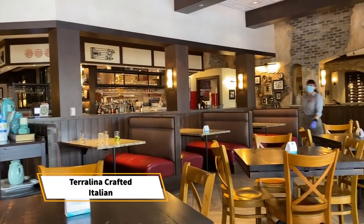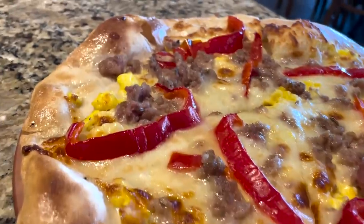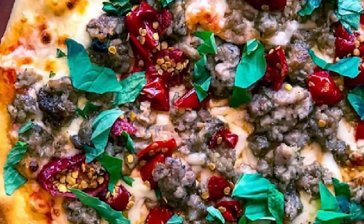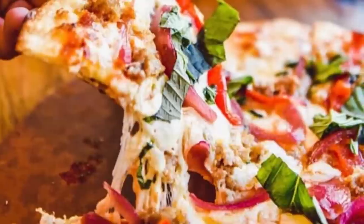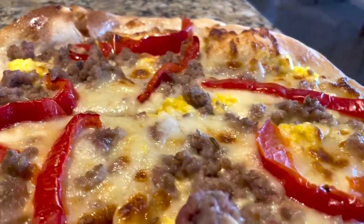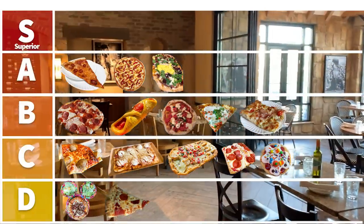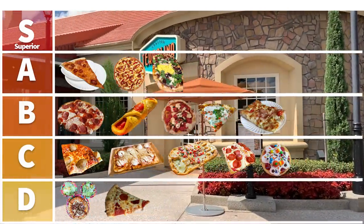Headed to Terralina Crafted Italian. They've got a bunch of different pizzas here — margarita, artisan pepperoni, spicy capicola, bacon with mushroom, bruschetta, sausage, and breakfast pizza on weekend brunch. We actually made the dough here, stretched it, put the toppings on, and put it in the pizza oven. This is authentic, pretty reliable stuff — thin crust with nice browning from the pizza oven. I'm putting it in the B category, and giving it the edge on the pizza roll-up since the roll-up can be a little greasy and kitschy.